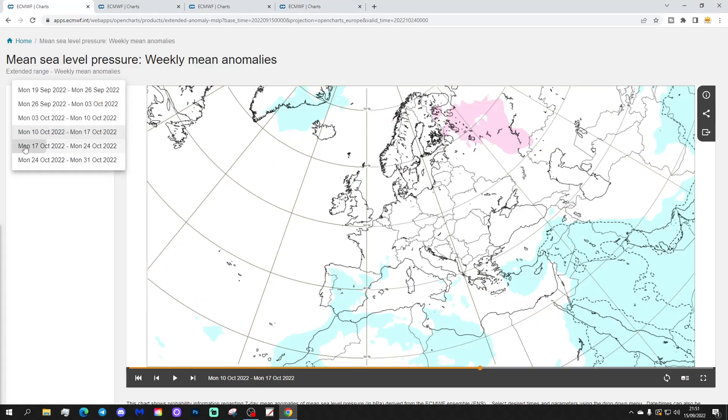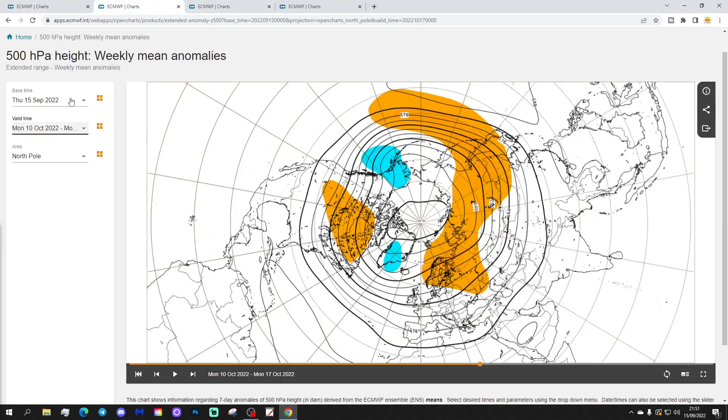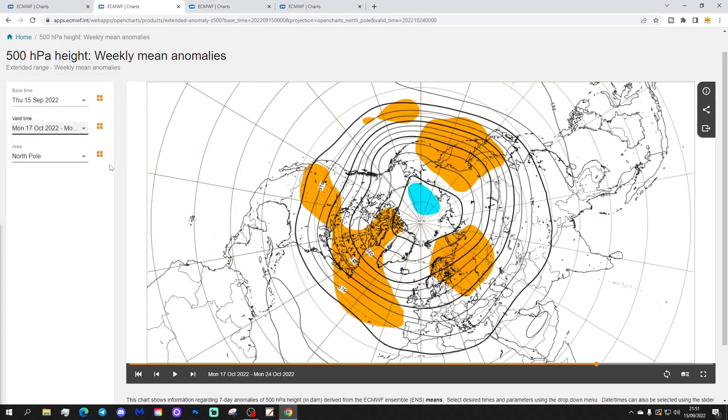Week five will be the 17th to the 24th of October, with very weak signals. There's perhaps some higher pressure towards Newfoundland and across the far north of Scandinavia, but otherwise not much to work with. The 500 millibar heights show a ridge through the Atlantic going northward towards southern Greenland and Newfoundland, and also some high pressure towards northwest Russia. In between those two ridges, you would probably expect a trough and a dip in the jet stream.